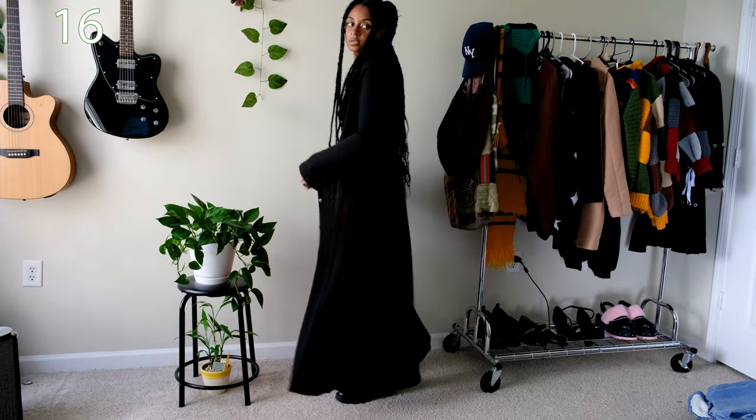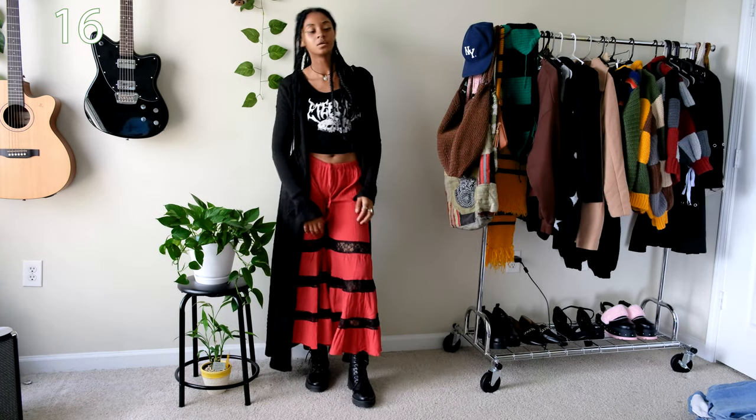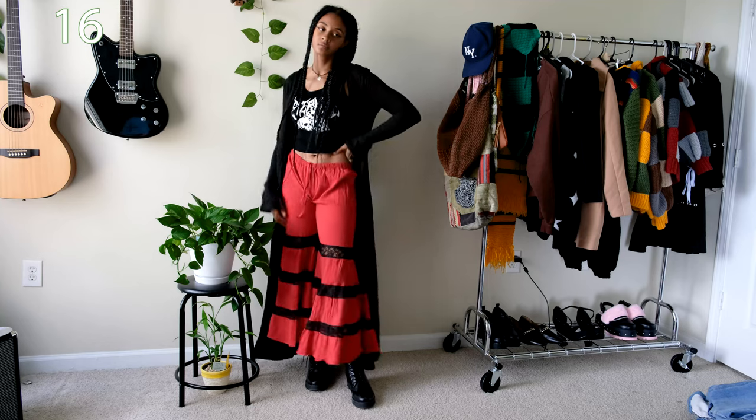I want to try and figure out other ways to wear these pants because they're so unique, but this was legit the only outfit I've come up with yet that I actually liked and would actually wear outside the house.